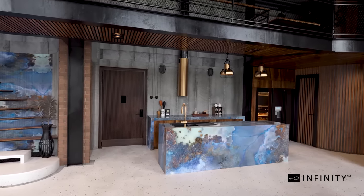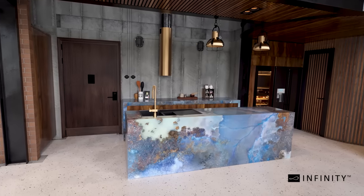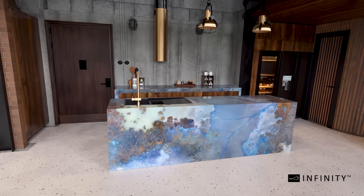Crafted from premium raw materials, Thunderstorm works well in any modern clean space, either as a feature wall, custom-designed countertop or flooring.